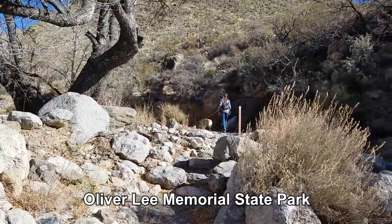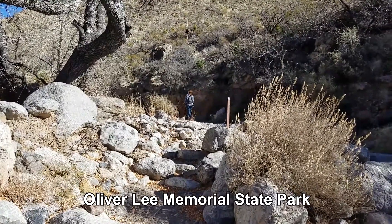Hello and welcome to Wobbly Otter Outdoors. I'm Chris and this is a quick look at the Oliver Lee Memorial State Park of New Mexico.